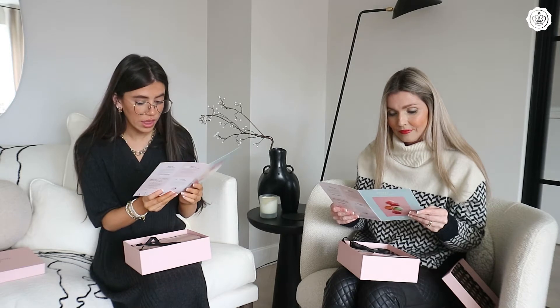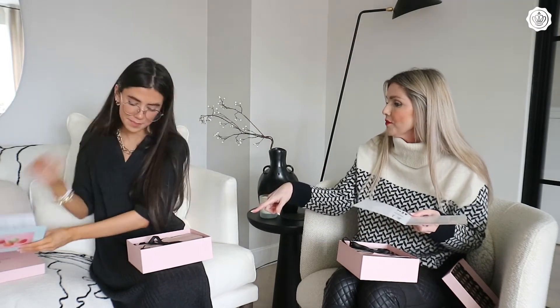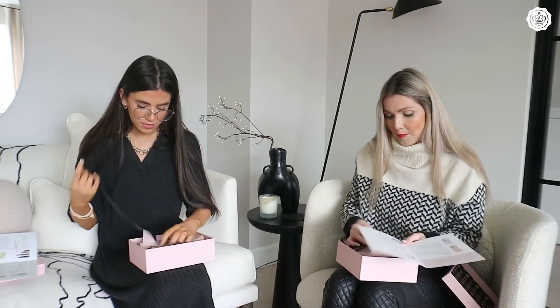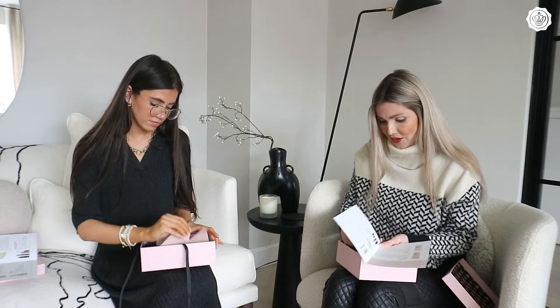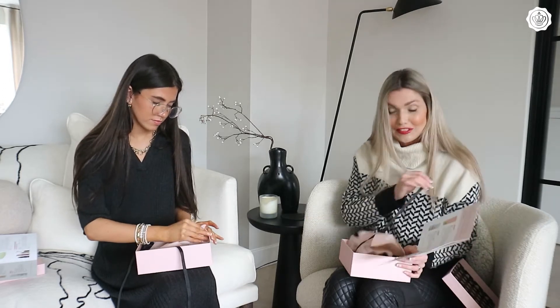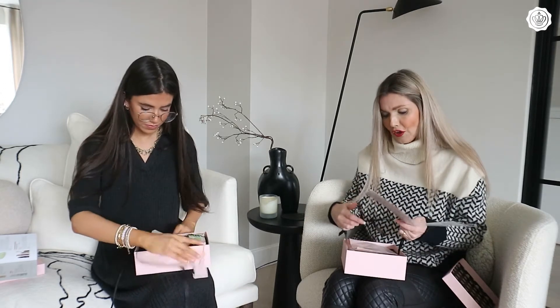Every month you get a pamphlet which tells you all the products, how much they're worth, and if they're full size or not. We're both going to open it — it comes with really cute packaging so it just feels like a treat each month. If you love beauty products then it's brilliant.